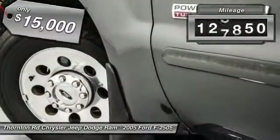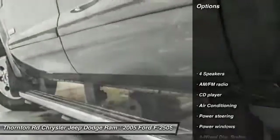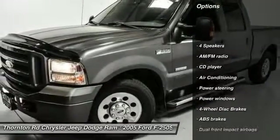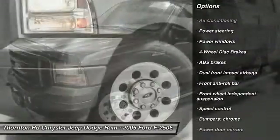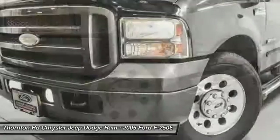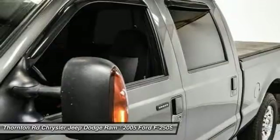This vehicle has less than 130,000 miles. Here are some of this vehicle's great options: dual airbags, power steering, air conditioning, front four-wheel disc brakes, center armrest, power windows, CD player, tachometer, front reading lamps, tilt steering wheel.